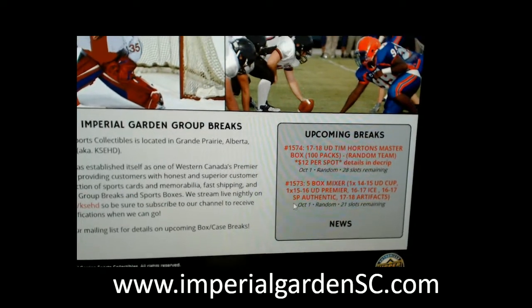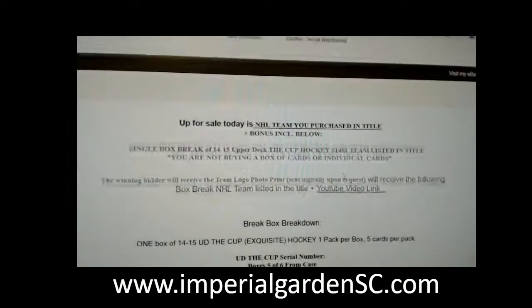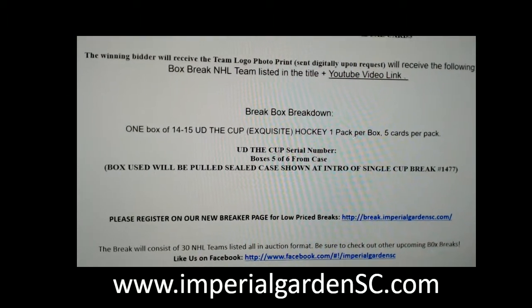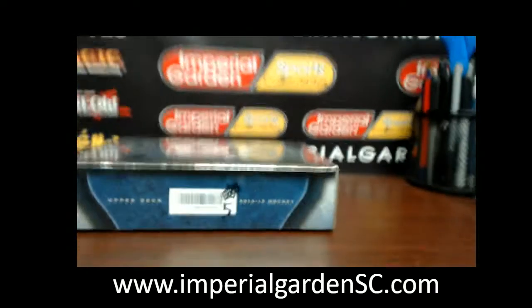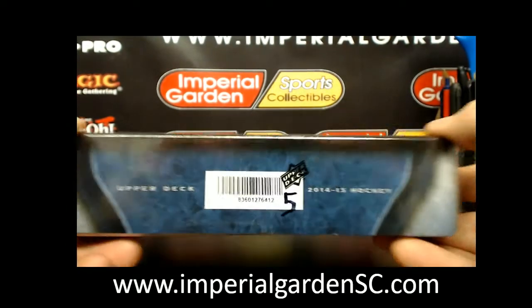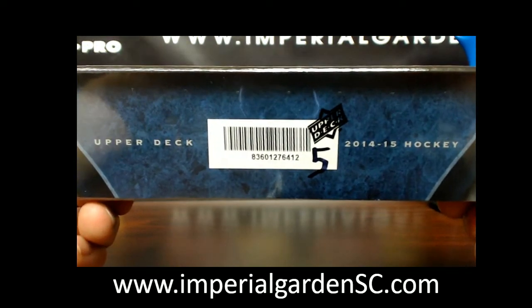This is a five-box mixer, break 1481 — box number five of six from our six-box case. For anybody that was in the break on Sunday, we'll post break 1477 below. So far it's been a very good case with a few nice little surprises here and there.